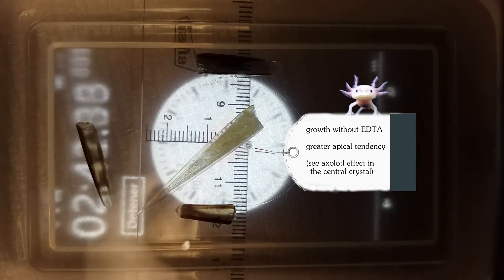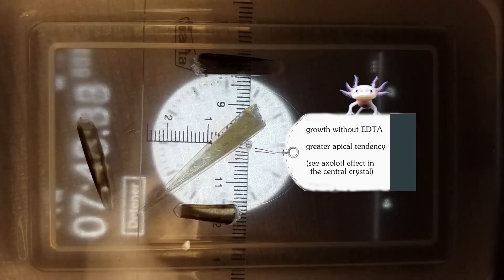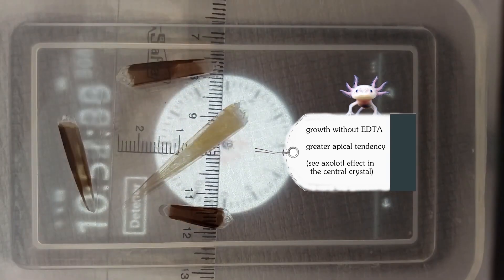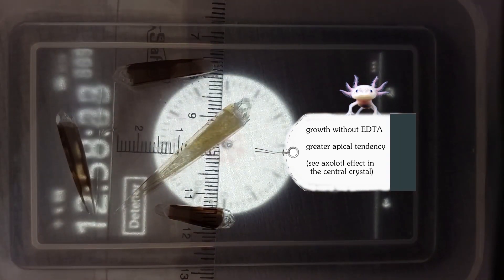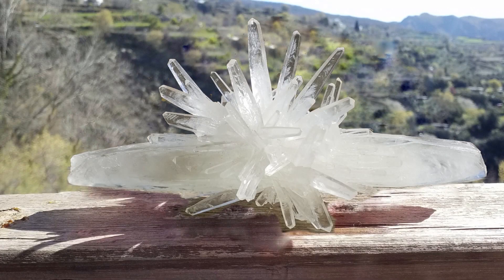Bearing in mind the bipyramidal growth, due to the marked tendency of lateral growth, the broken crystal has a tendency to regenerate. This must be combined with the fact that there is now more surface area where the crystal was broken. This favours a more intense growth in that area, to the point where we can observe a practically complete regeneration of what was lost, before the crystal continues its general growth.